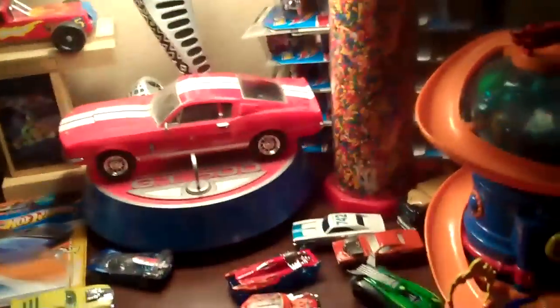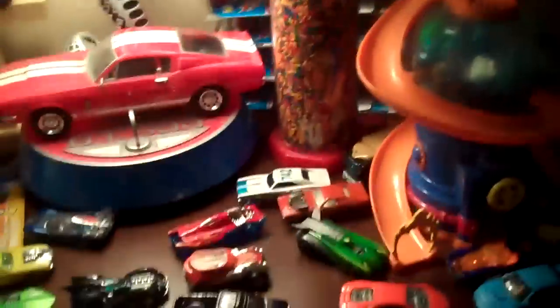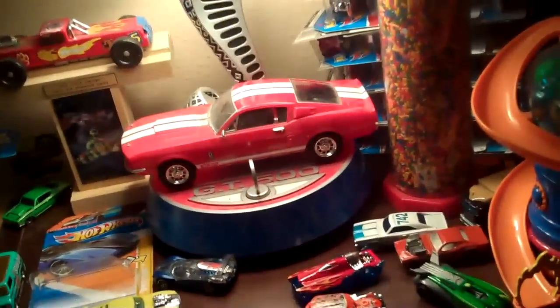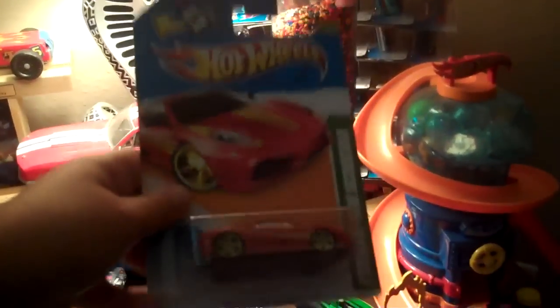Hey Youtubers, it's SaberRack060 here. You are not going to believe what I found at Target today. It is my first ever Hot Wheels Treasure Hunt car. I thought I was never going to find it, but I actually found my first Treasure Hunt. This Treasure Hunt is a Ferrari 430 Scuderia.